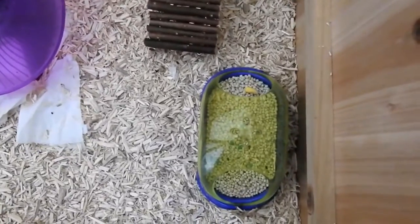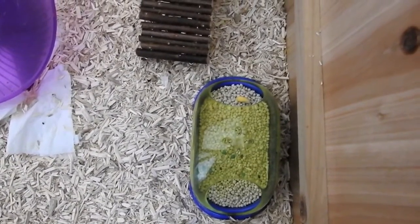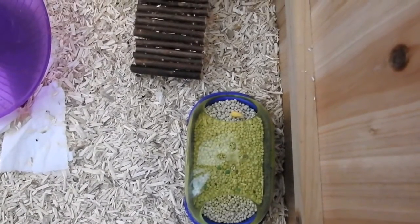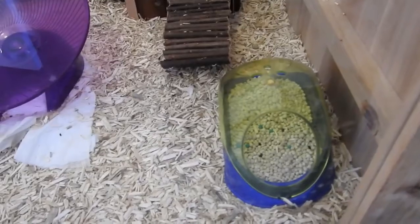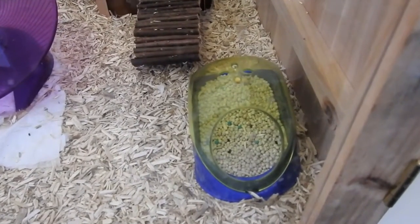In the corner he has a potty with hamster litter. He doesn't actually use it as a toilet — he stores his food in there and he does like to sit in there. I've left it in, but he tends to use his sand bath as a toilet.